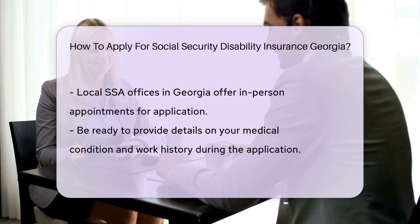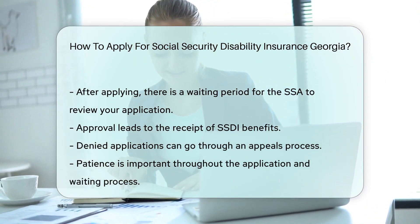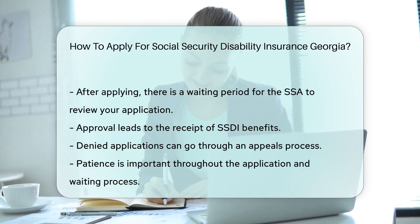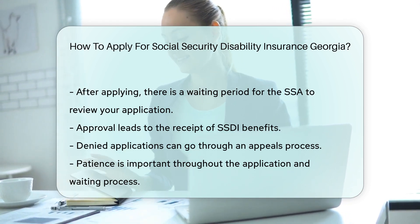Be prepared to answer detailed questions about your condition and work history. After you apply, sit back and wait for a decision. The SSA will review your application thoroughly. If approved, you'll start receiving benefits. If not, there's an appeals process. Remember, patience is key.